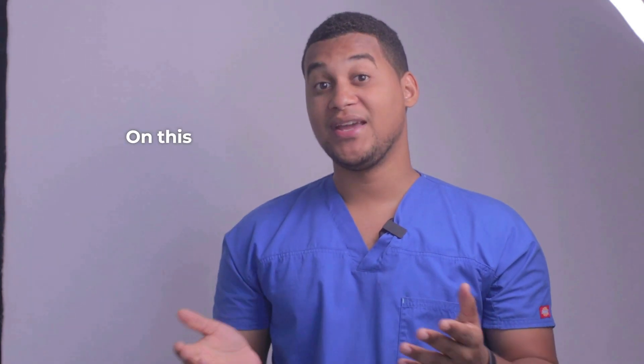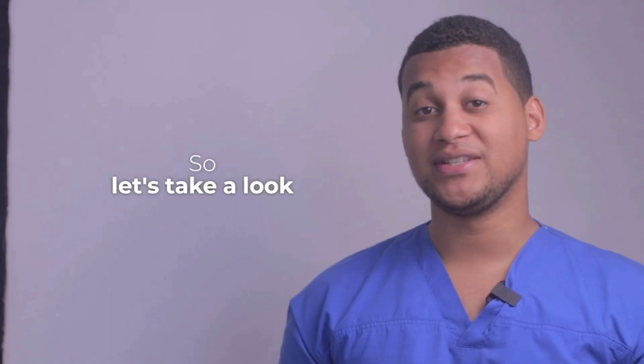Hello, how are you? Welcome to a new installment of your pharmacy assistant. On this occasion, we would talk about what it is used for and how it is used. So, let's take a look.